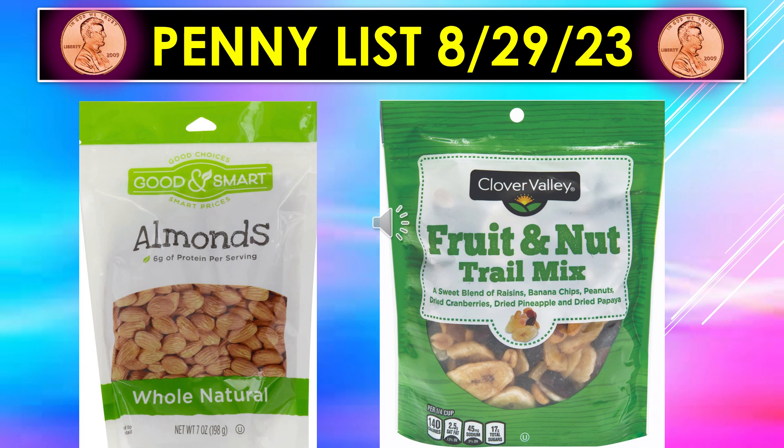We'll start with the visuals for the penny list for August 29th. Good and Smart Almonds — that is Whole Natural, and it's 7 oz. And then the Clover Valley Fruit and Nut Trail Mix — that's the one you want to look for. It's got raisins, banana chips, peanuts, dried cranberries, dried pineapple, and dried papaya.